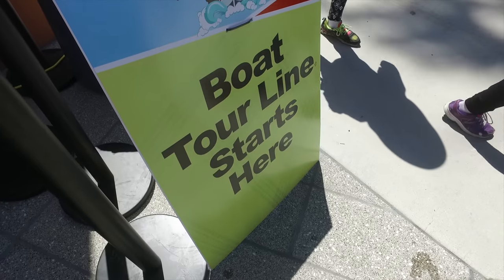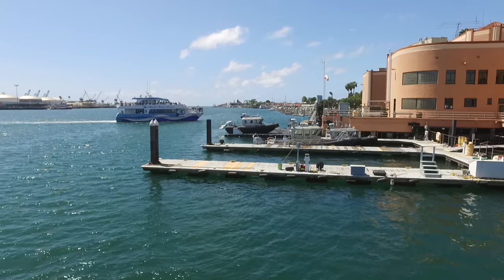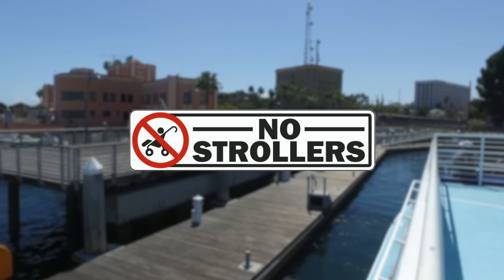Reservations are not required on boat tours, which board on a first-come, first-served basis. Simply come down and get in line. Tours depart every 30 minutes. All tours are ADA accessible, but strollers are not permitted on board the vessel.